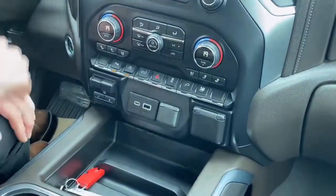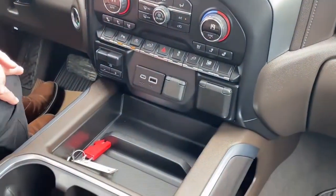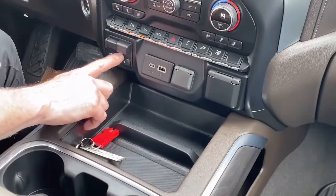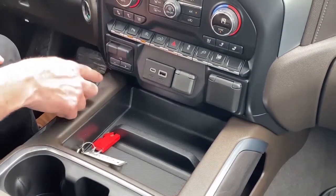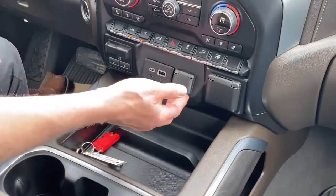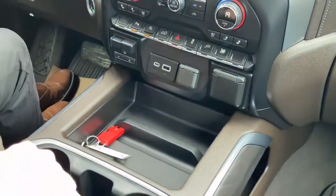That all-windows-down button is a nice feature — if you jump in the truck after it's been sitting in the sun all day, you can vent out that heat. We also have our trailer brake control on manual, and you can adjust the gain. There are lots of charging ports: USBs, the 12-volt, and the 120-volt.